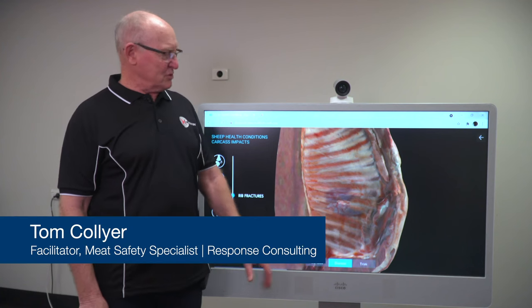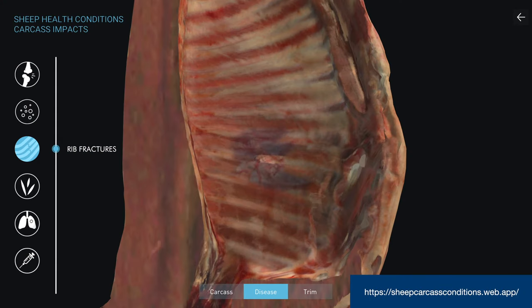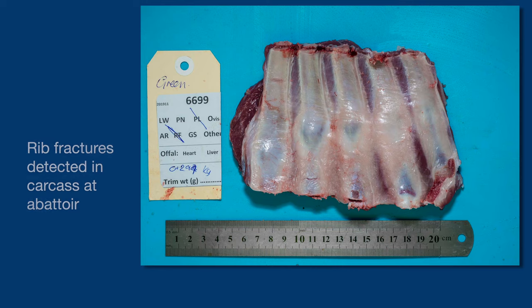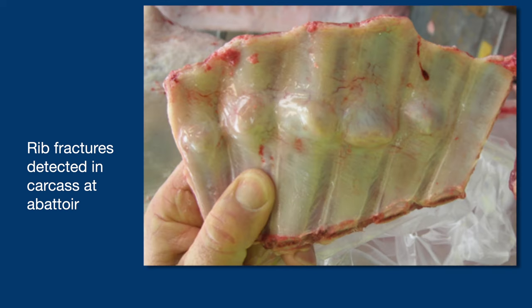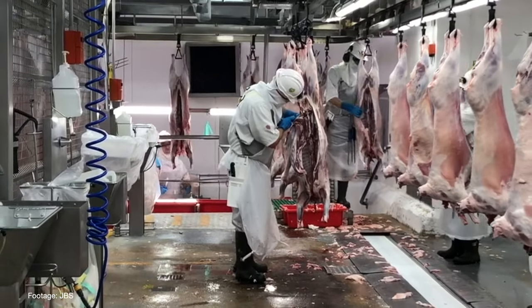Rib fractures can present anywhere in the thorax. In early stages it can be mild, but in later stages it will be more acute and will cause pleurisy. For the producer, the impact is less weight over the scales and a downgraded carcass because the processor will be able to recover fewer primal cuts. Inspectors are trained to look for fractures, adhesions or broken ribs; if found, it goes onto the retain rail and is removed by trimming.